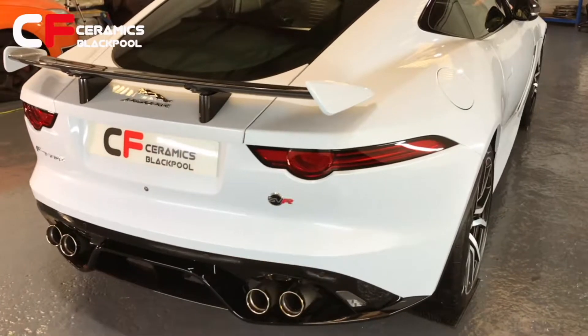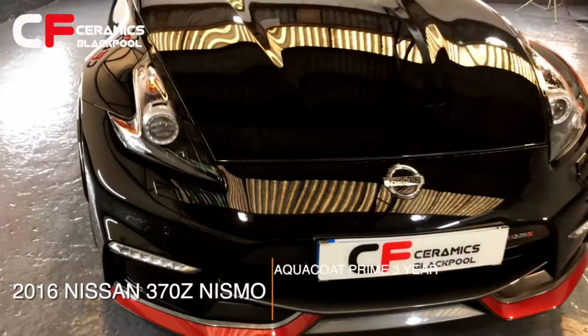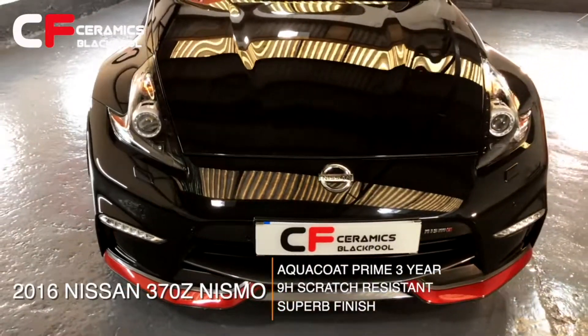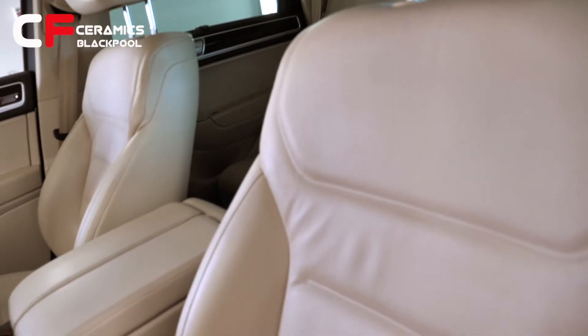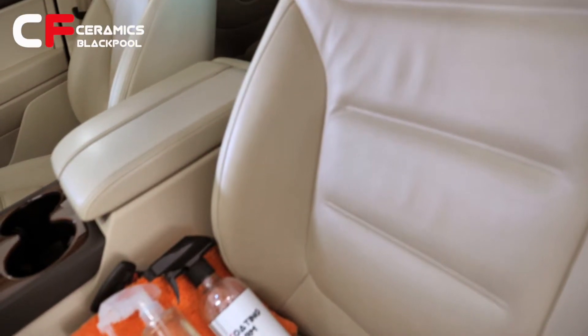For cars, we have between 1 and 7 years durability ceramic coatings depending on your budget and needs for the paintwork. For the interior, we have our Leather Shield and Fabrico.